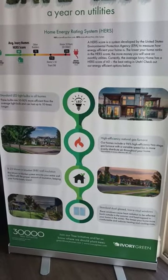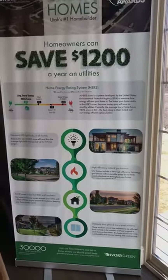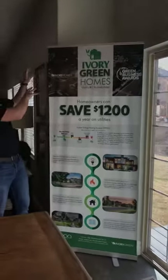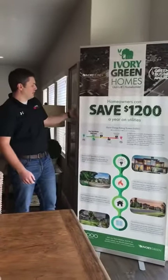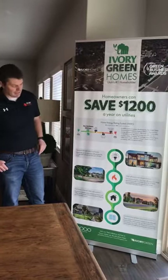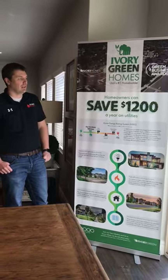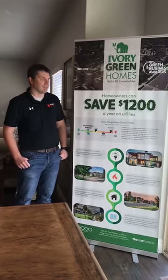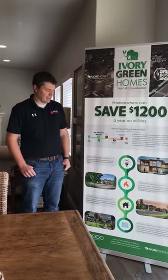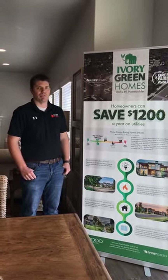And then R23 blown-in blanket insulation — that's superior over a typical batt installation, because that R23 blown-in system can fill all the nooks and cracks inside the wall, behind light boxes and anything that might be in the wall. In addition, we have standard dual-glazed low-E vinyl windows that have an average U-value — a ratio of heat loss — of 0.29, which is better than code minimum of 0.32.